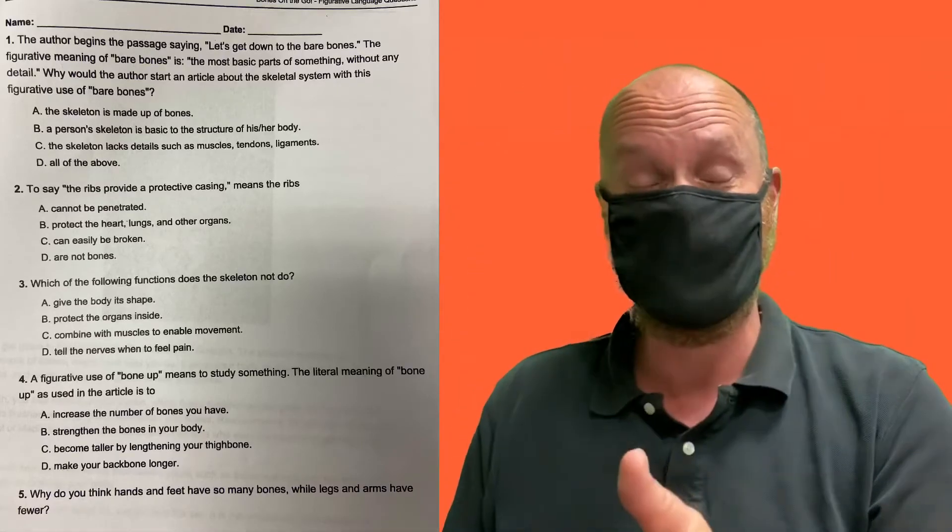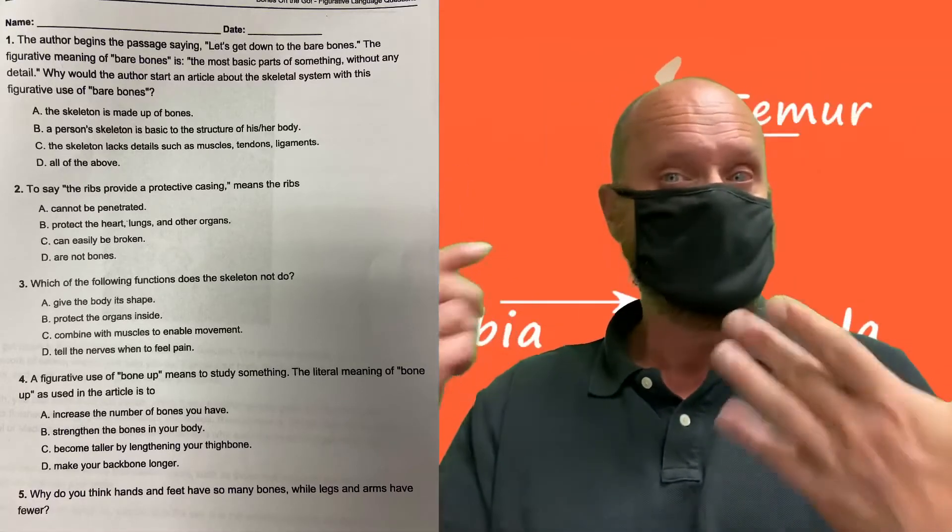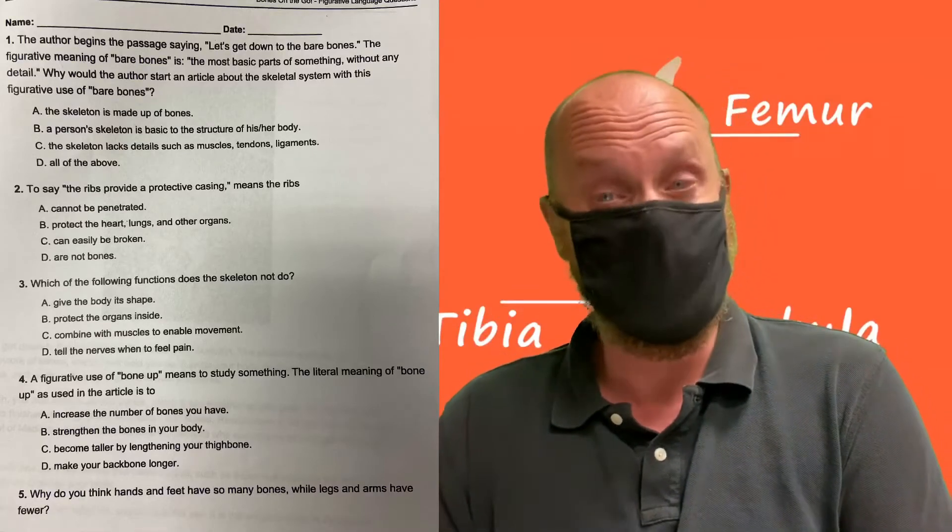These questions are pretty easy, but ladies and gentlemen, tomorrow in class I'm going to ask you some more questions that you won't find on this question list. So make sure you read this. You can find it in the description below, or you can just re-watch this video to see my incredible readers kind of teach you a little bit about bones on the go.